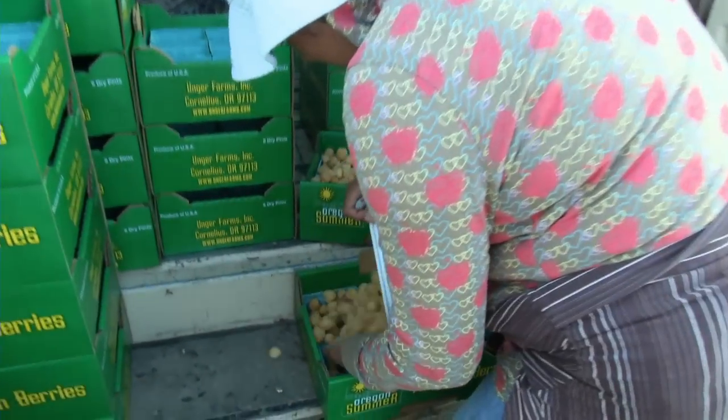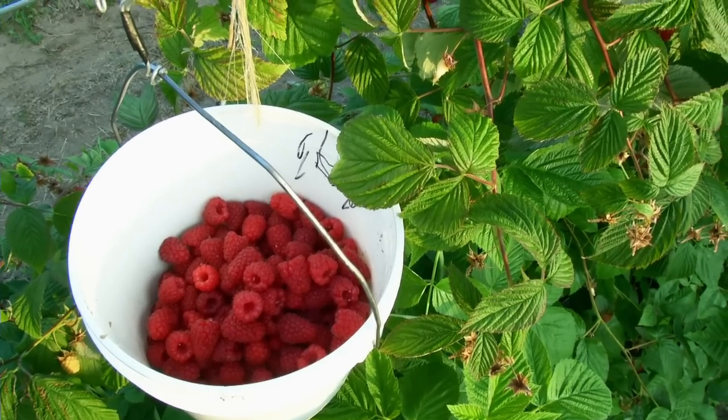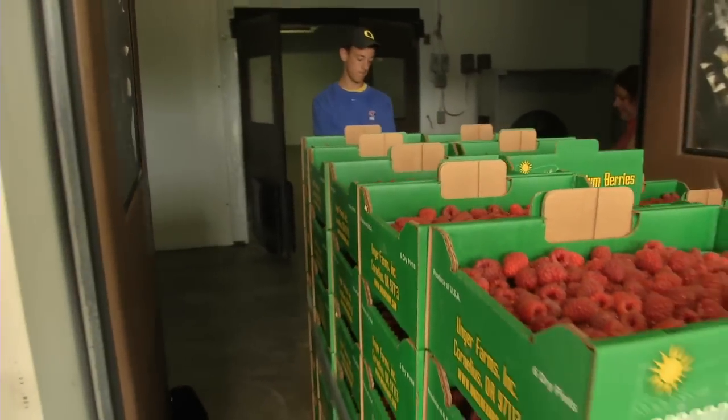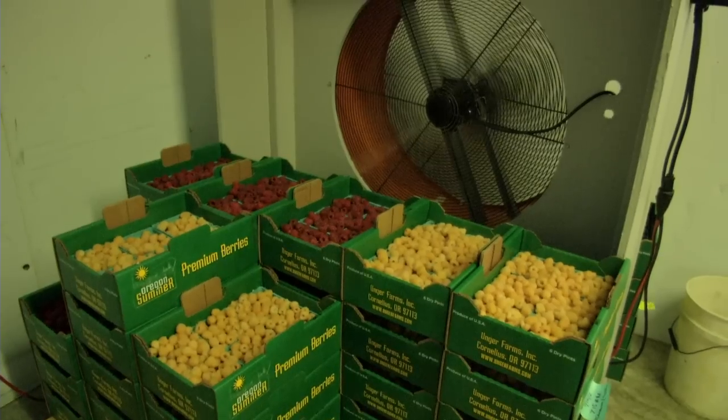The berries are all picked the day before. If it's an evening market, sometimes the berries will get picked that day. But we like to pre-cool the berries, so we pick them the day before. The shelf life of the berries is longer if we can pre-cool them, so customers can get them home and have a little bit longer shelf life with the berries.